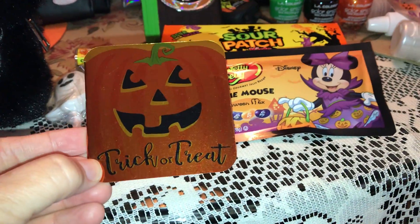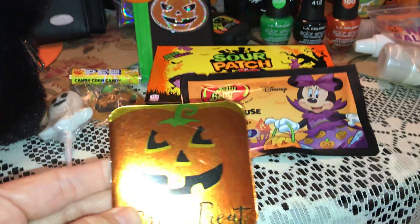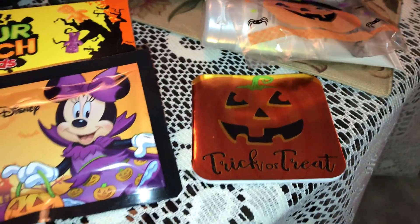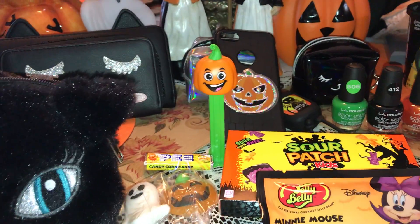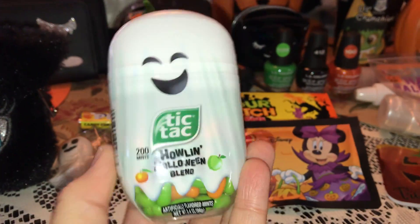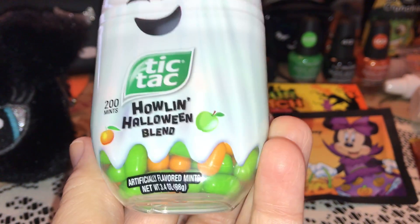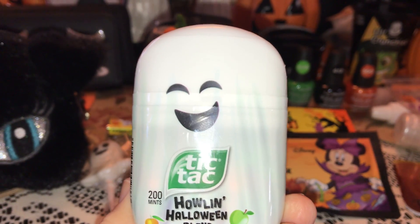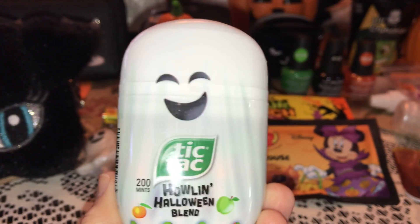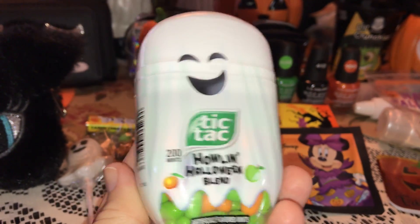And then I also have this little notebook — a little Halloween jack-o-lantern that says Trick or Treat. It's just got little paper in it in case I need to take down a little note or make a grocery list — I always like to have a little pad of paper in my purse. And then I have these adorable Tic-Tacs. I got these at Walgreens, and look — it's a ghost container. It says Howlin' Halloween Blend and it's got orange and green apple. I thought that was so cute. There were two different styles but I just love the little ghost because she looks like she's laughing.